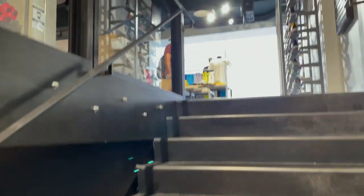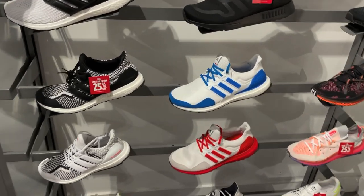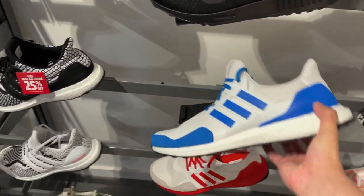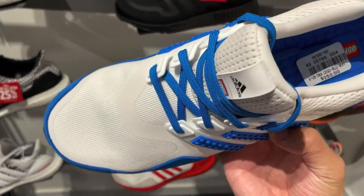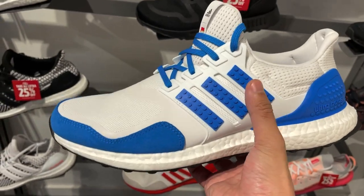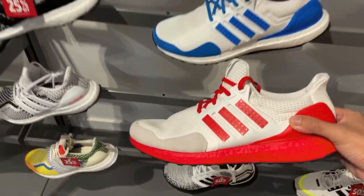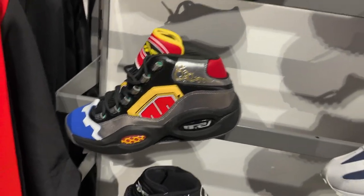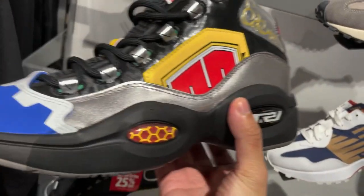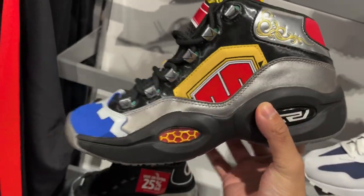I'm gonna start off at the Foot Locker where magic happened last time. The Jordan section really had nothing, so here's the Adidas section. They have the new Lego Ultra Boost in this blue colorway. Even if you're a Lego fan, I'm just not really feeling this one. It'll probably go on sale soon. They also had a red colorway. I think you just gotta go with an all-white with a color toe for that classic look.